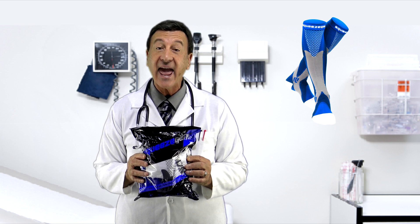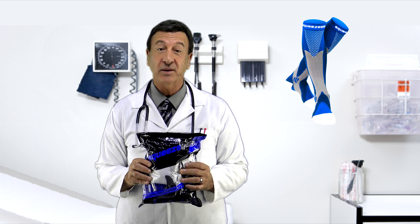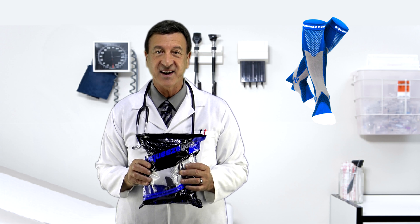Squeeze Gear compression socks can really help relieve discomfort and energize your legs and feet. I stand all day long, so I'm wearing a pair right now. Try them out for yourself and see the improvement that they can make.